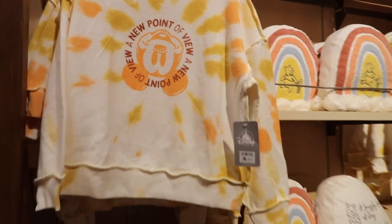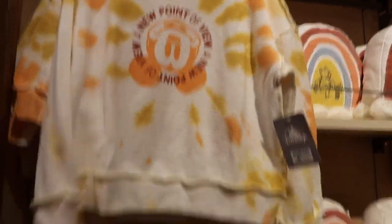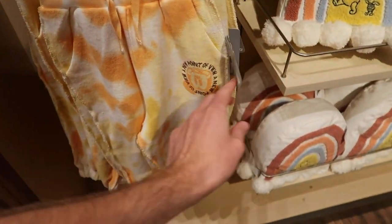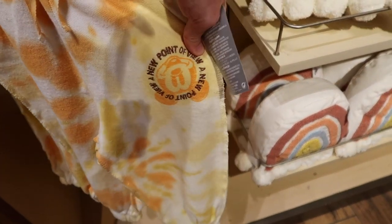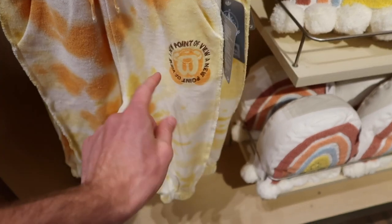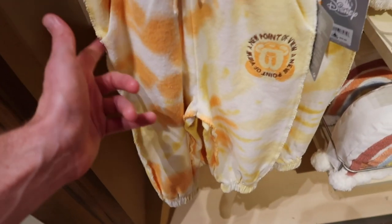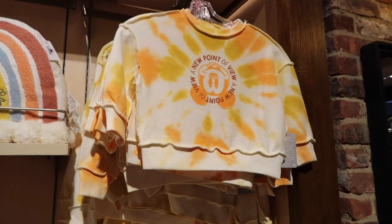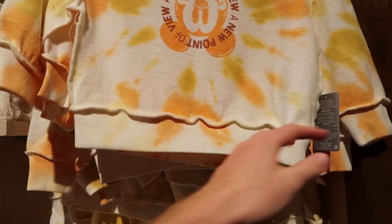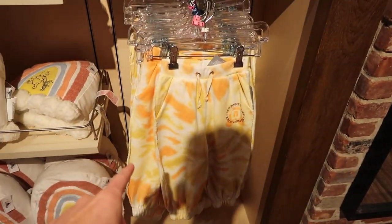Sticking with that theme, they have more of this bright color tie-dye stuff. This is a 'New Point of View' Mickey Mouse sweater for $39.99, and they have matching sweatpants for $29.99. The sweatpants also say 'A New Point of View' with Mickey upside down — I guess because of the name. What's also kind of different is the stitching is on the outside of the pants. They have more sizes in what appears to be smaller sizes on another rack as well.